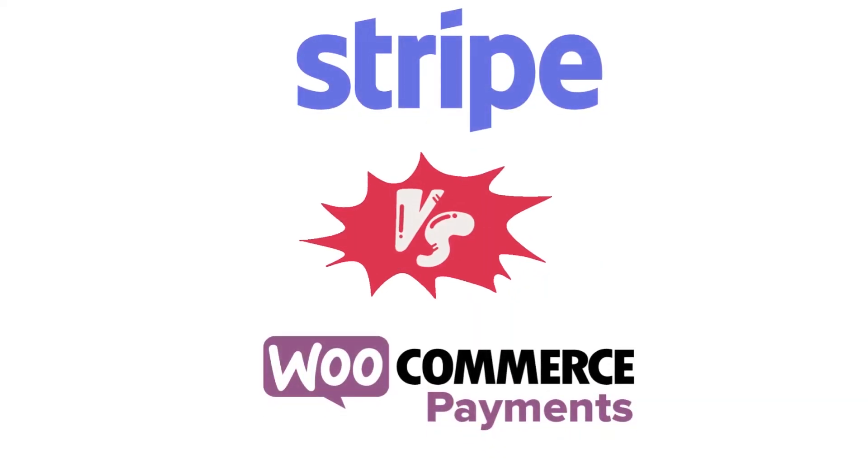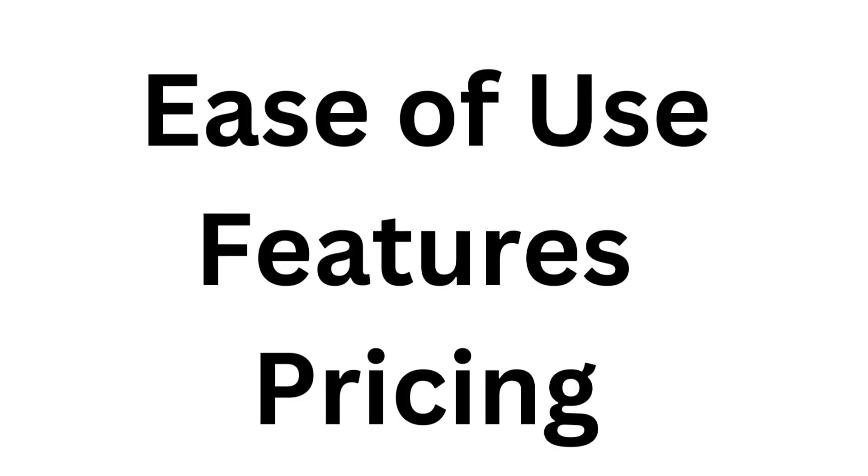In this video, I'll compare Stripe versus WooCommerce payments. We will look at each company in terms of their ease of use, features, and pricing. By the end of this video, you're going to have a better understanding of which option is best for you. Let's get started.